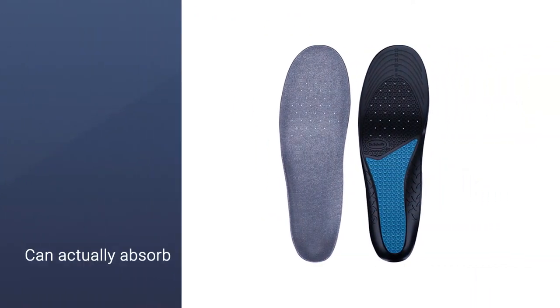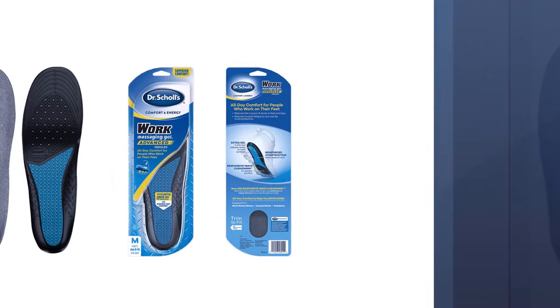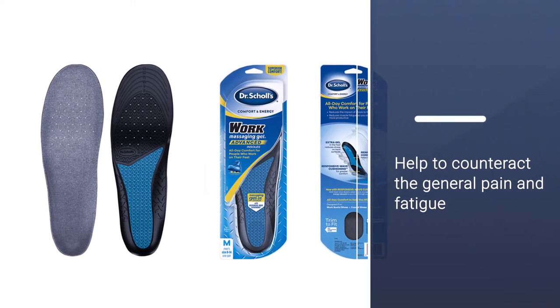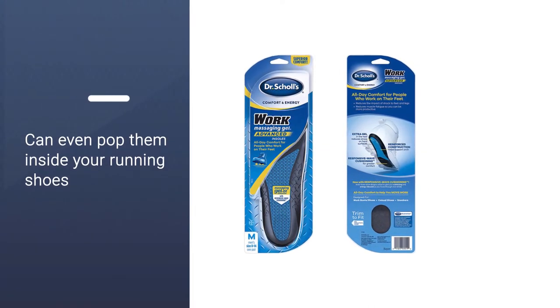This will significantly help to counteract the general pain and fatigue you can feel if you are on your feet all day long. You can even pop them inside your running shoes.